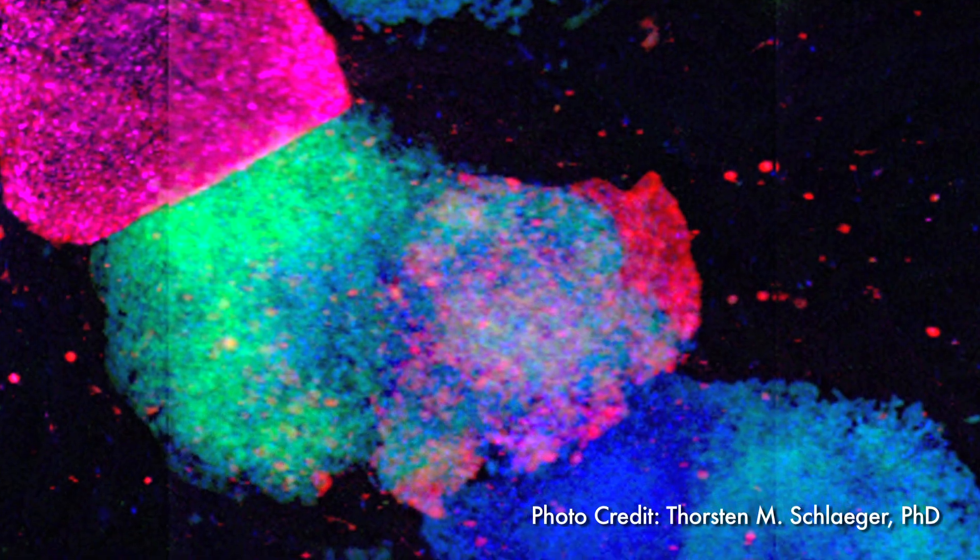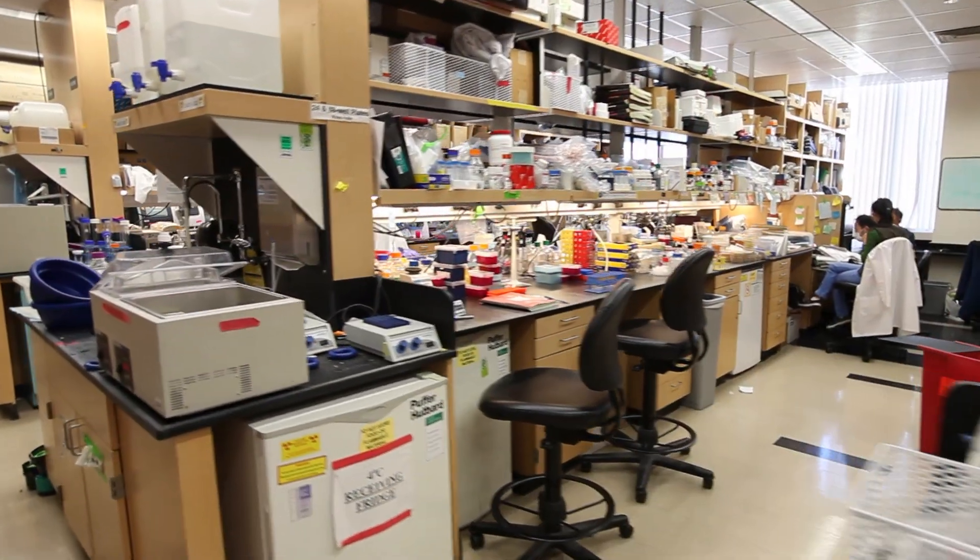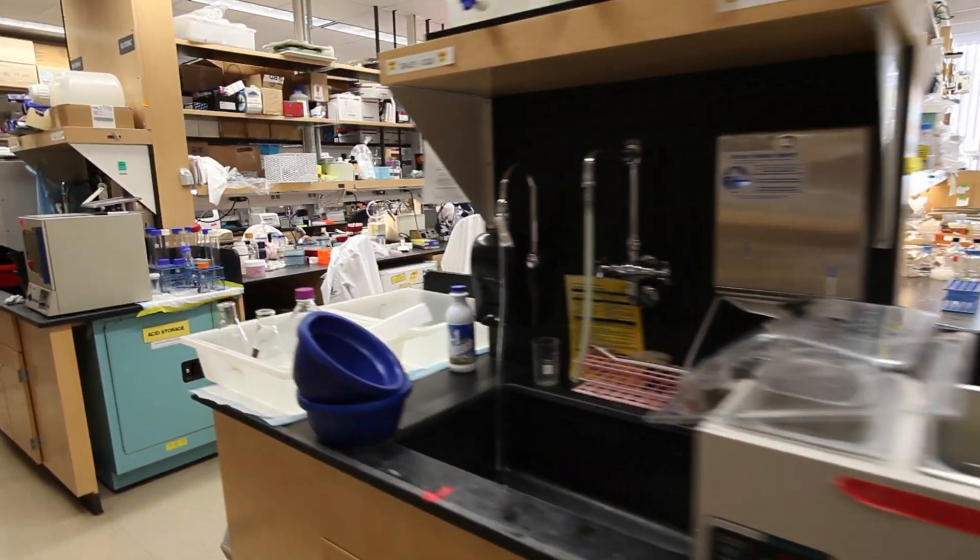The types of problems we're talking about are incredibly complex — they're well beyond the scope of what any individual laboratory can do. That's why a program like the stem cell program here at Children's Hospital Boston is so powerful, because it brings multiple individuals together to tackle these tough issues. And not just within our own program, but we collaborate with investigators around the country and around the world so that that information can improve therapies for a lot of different people.